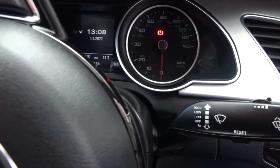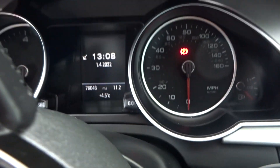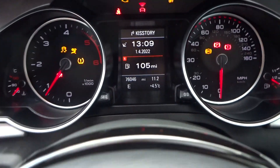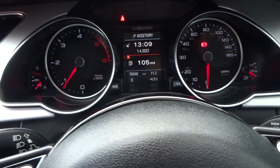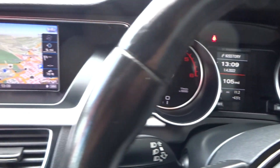Mileage today is 76,046 miles. Does drive faultless. No fault codes, no management lights or warning lights.